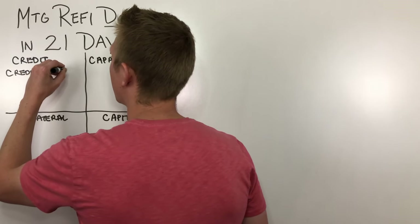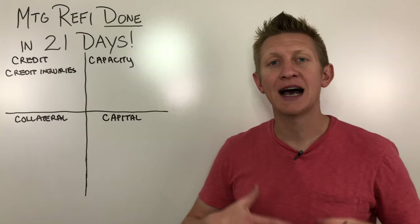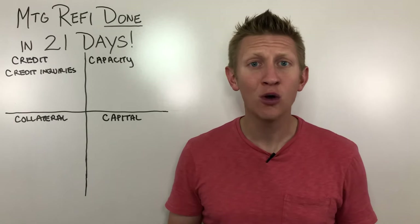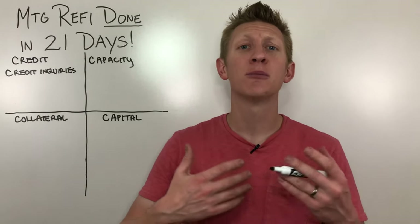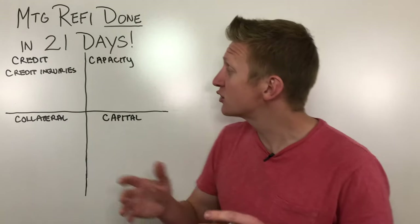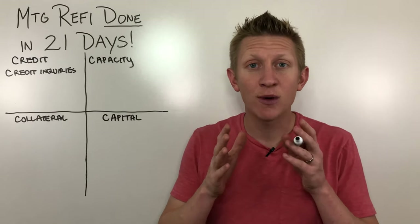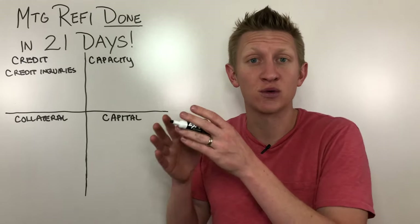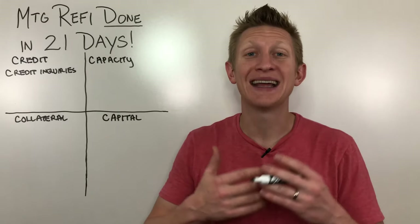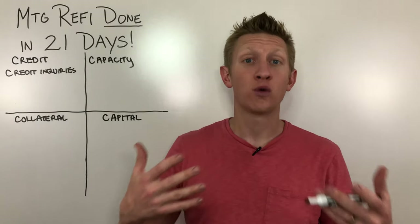Credit inquiries are when you formally ask another creditor for debt — that could be a credit card, a student loan, an auto loan, or even another mortgage application. A lender is going to look at these credit inquiries on your credit report for the past two, three, or four months. If they see a credit inquiry that does not result in an actual debt on the credit report, they're going to ask you about it. They're going to want to know if that inquiry resulted in any type of new application for debt or an actual new credit account.